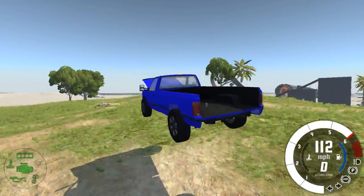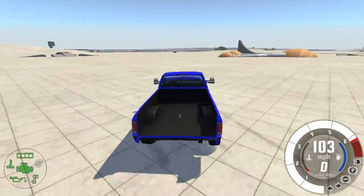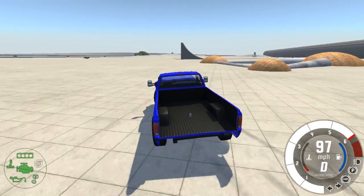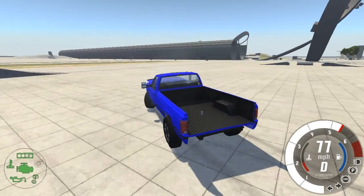I built this — I call it like a super duty truck. It's like a two-door super duty without being a dually.